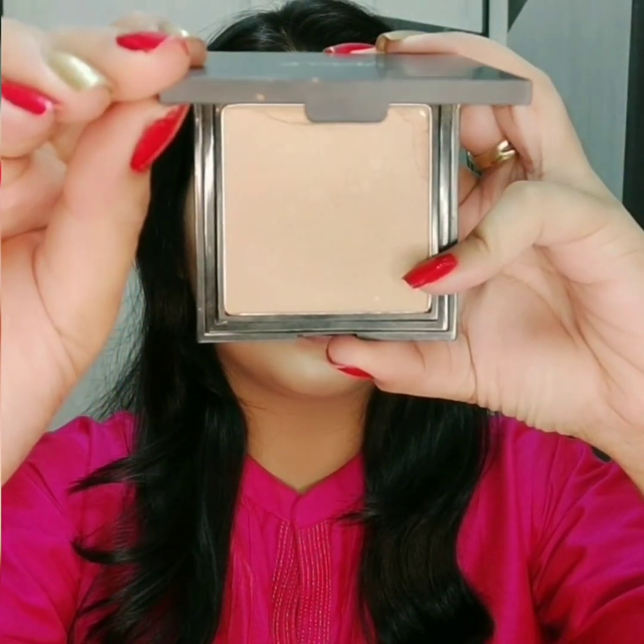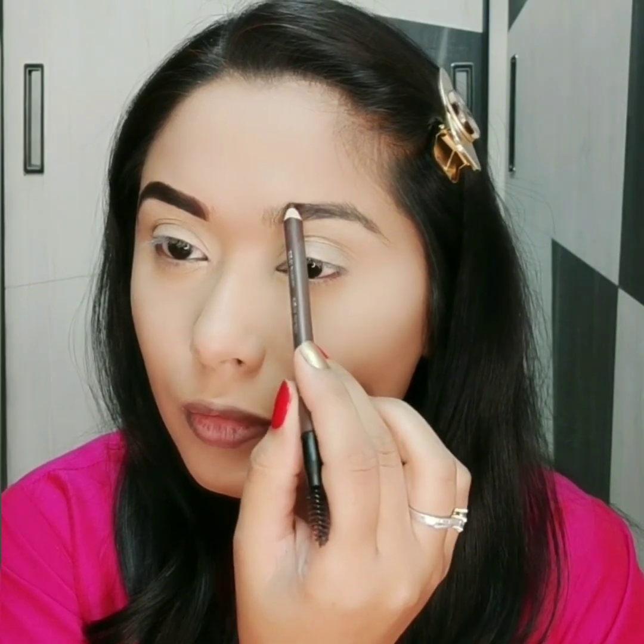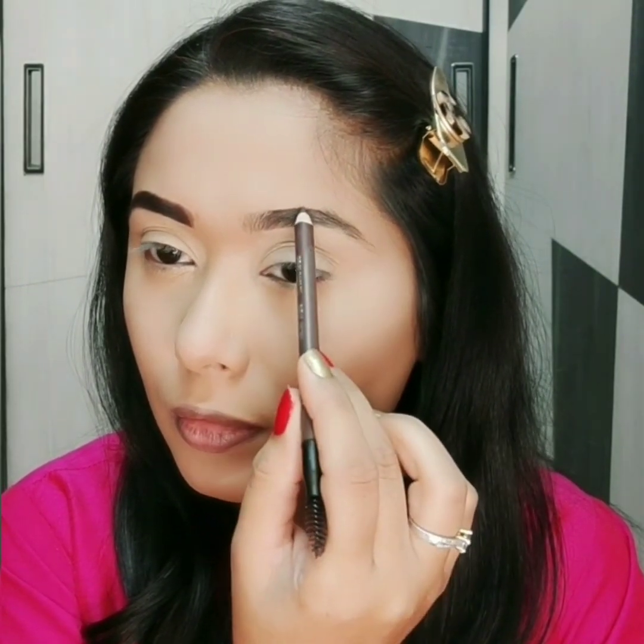I set the rest of the face with Nykaa Compact. For eyebrows, I am using Nykaa Brow Wow Pencil.